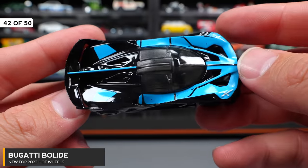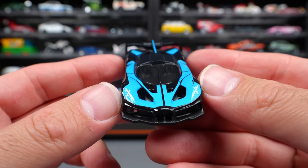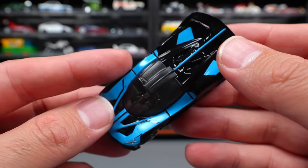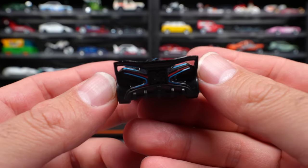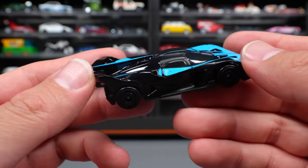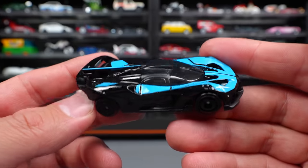Bugatti Bullied — one of the most anticipated releases this year in the Hot Wheels lineup, and we've got it in hand. Really cool coloring with the blue and black. I presume we're going to see lots of different recolors. Love these blacked out wheels on it. Check it out from the back — all the different slots and aerodynamic pieces. I really hope we see this one as a premium car in the future.